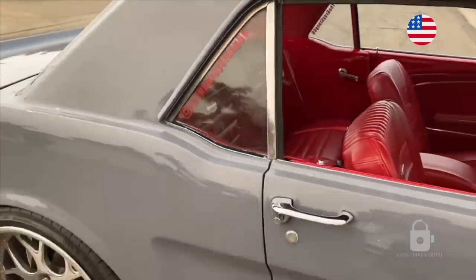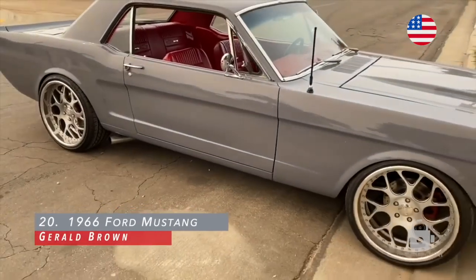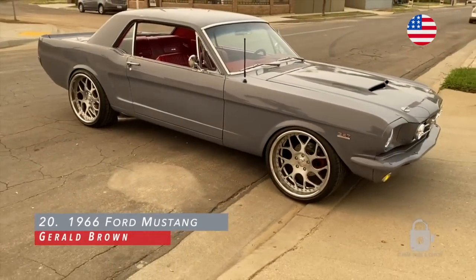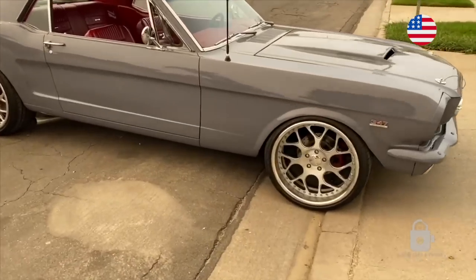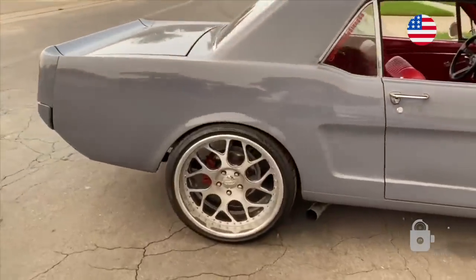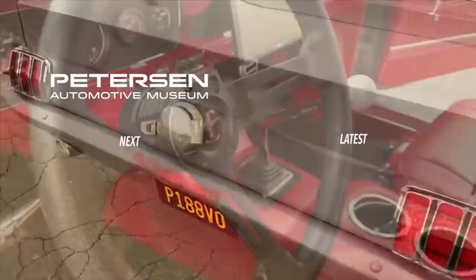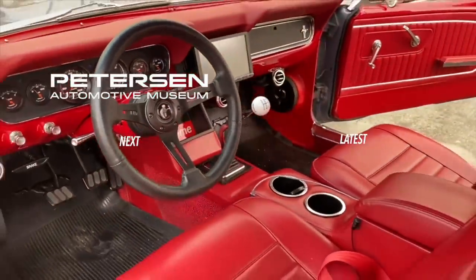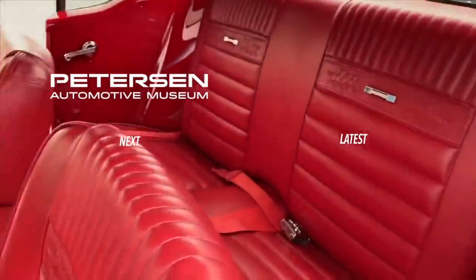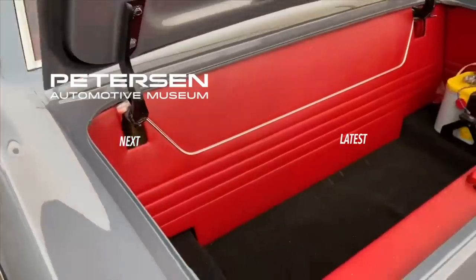Here we have my 1966 Ford Mustang. 347 stroker, T5 trans, 8.8 rear end, 355 gears, 20-inch Intro wheels. For the interior: 9-inch screen, stick shift, full sound system, AC, LED gauges, and also that TMI trunk.